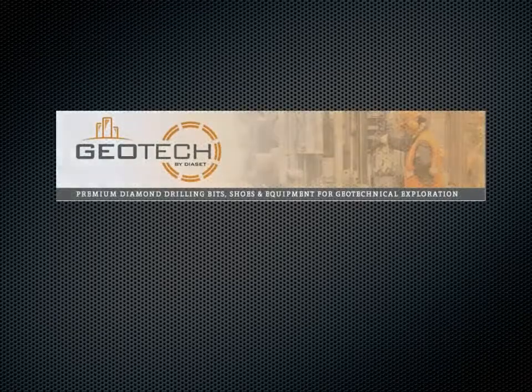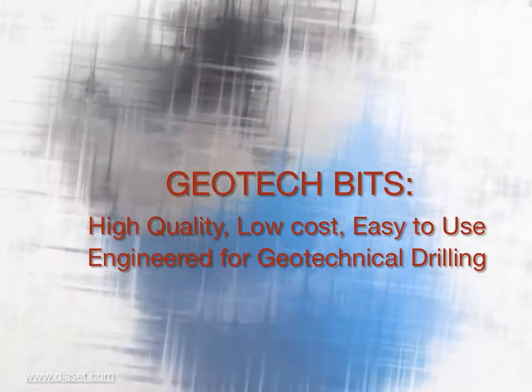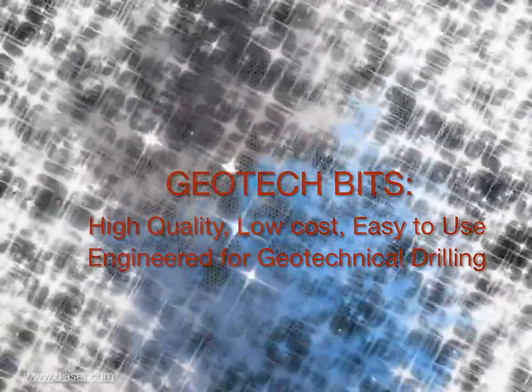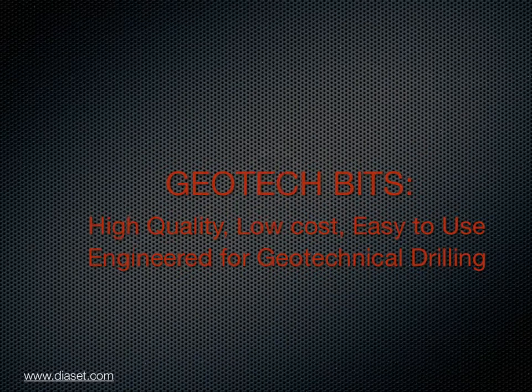Introducing the newest geotechnical core bit available — the only patented matrix in the world, only from Diaset: the geotech core bit. My name is Bob Miller and I'm the inventor of this new matrix. I'd like a minute of your time to explain why these bits are the best choice for geotechnical drilling and exploration.